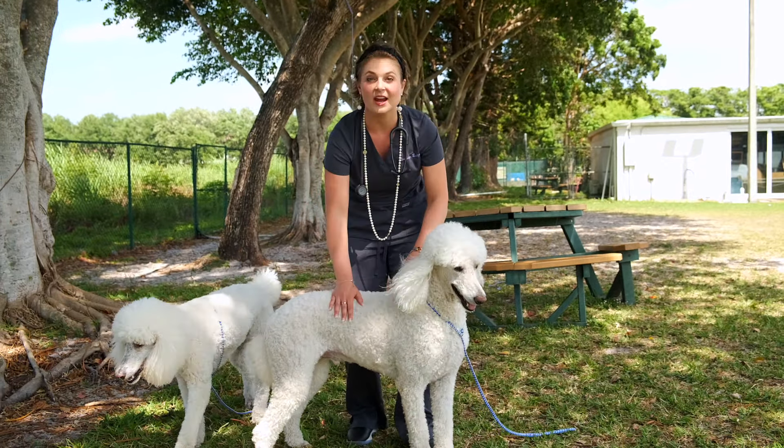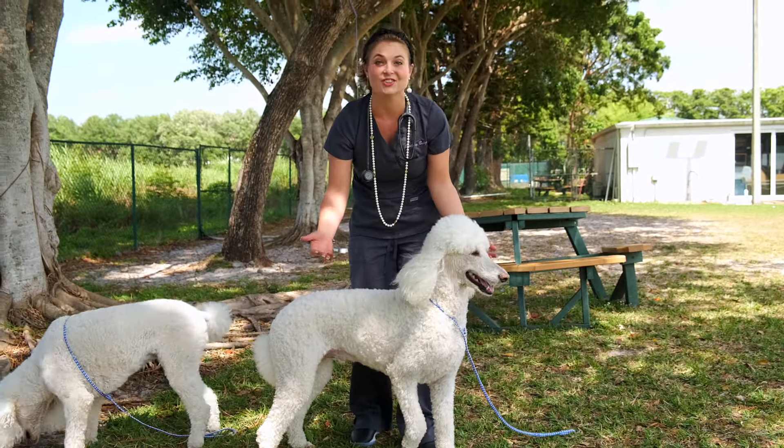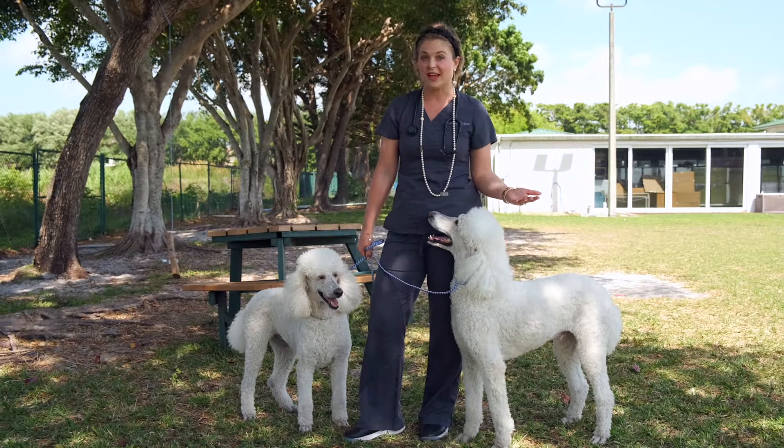A big reason for poodle popularity is because they are the most hypoallergenic dog breed. They have a single-layered hair coat that does not shed.